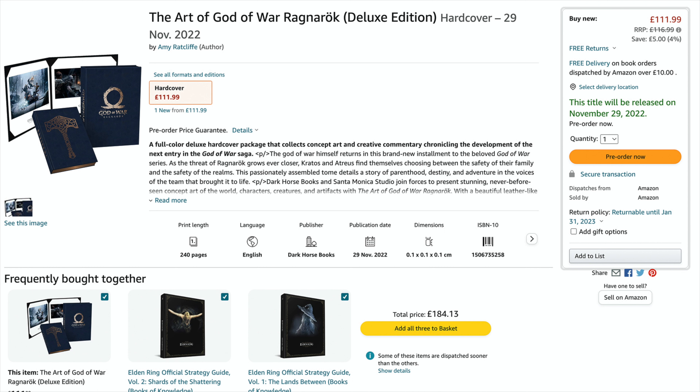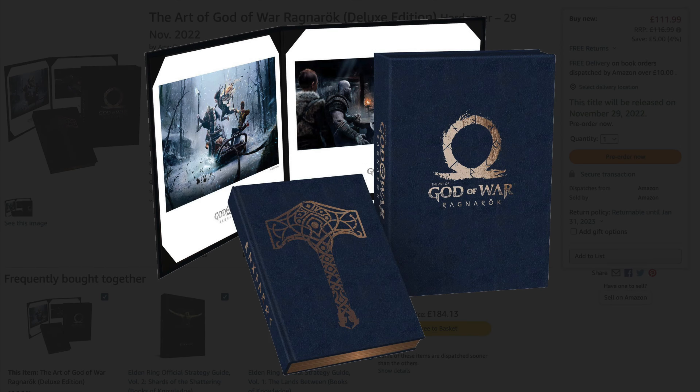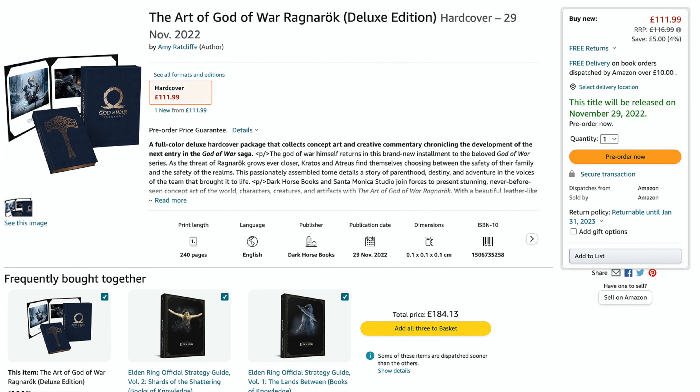Next up is the Art of God of War Ragnarok Deluxe Edition, and there is no denying it is something very special. You get essentially the same art book as the standard version — I couldn't confirm for certain whether there is any extra content inside — but what you are getting is a beautifully crafted leather-like case which makes this look like a book you could imagine Kratos taking off a shelf. It looks amazing and would make for a great collector's item. You also get two very high quality, limited art prints that come in their own folder.